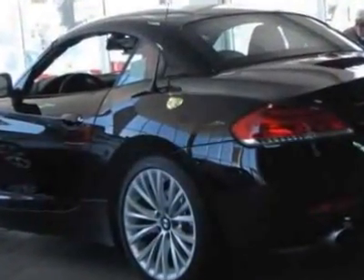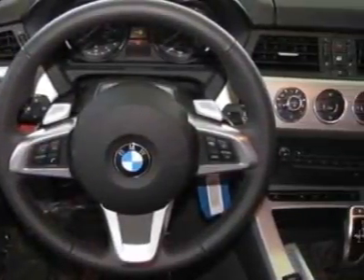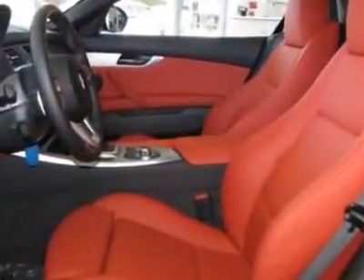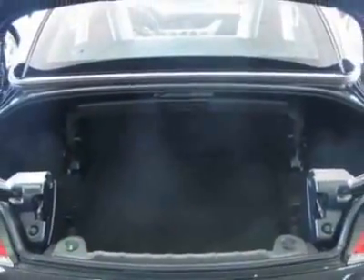Additional options for this vehicle include the 7-speed sport transmission with double clutch, heated front seats, park distance control, navigation system, jet black, iPod and USB adapter, coral red, Kansas leather seat trim, premium package, and the sport package. Call 866-462-7124 or email our friendly sales staff today to schedule a test drive.